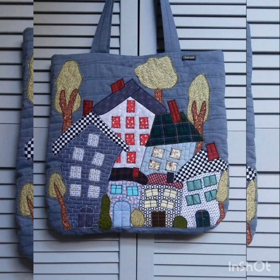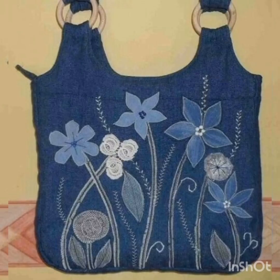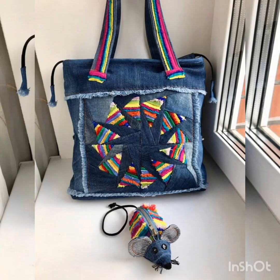Today we talk about denim jeans bags. We have a collection of almost 40 to 50 plus denim jeans bag design ideas. Today our topic is denim jeans bags with animal photos and tie-dye animal photos. They are very beautiful and elegant ideas of denim jeans bags you can see on the screen.